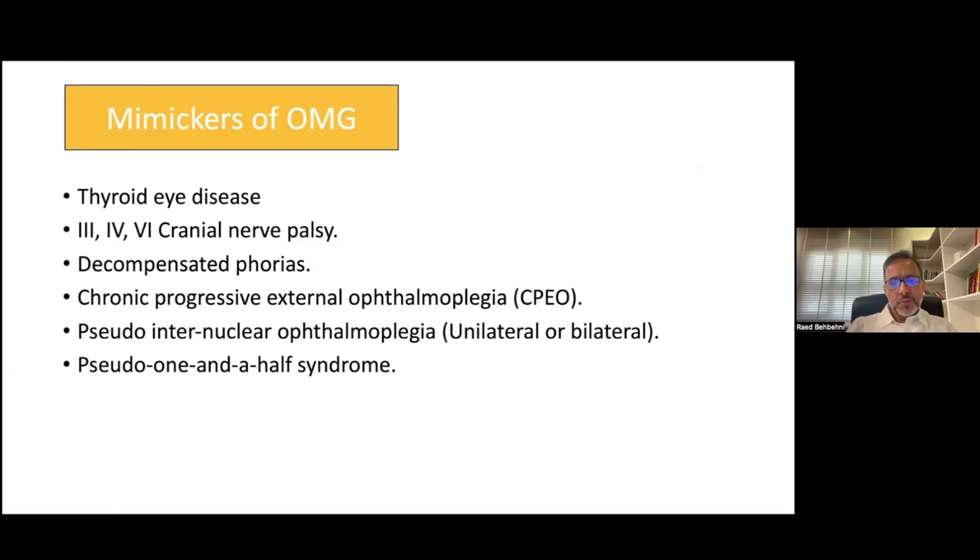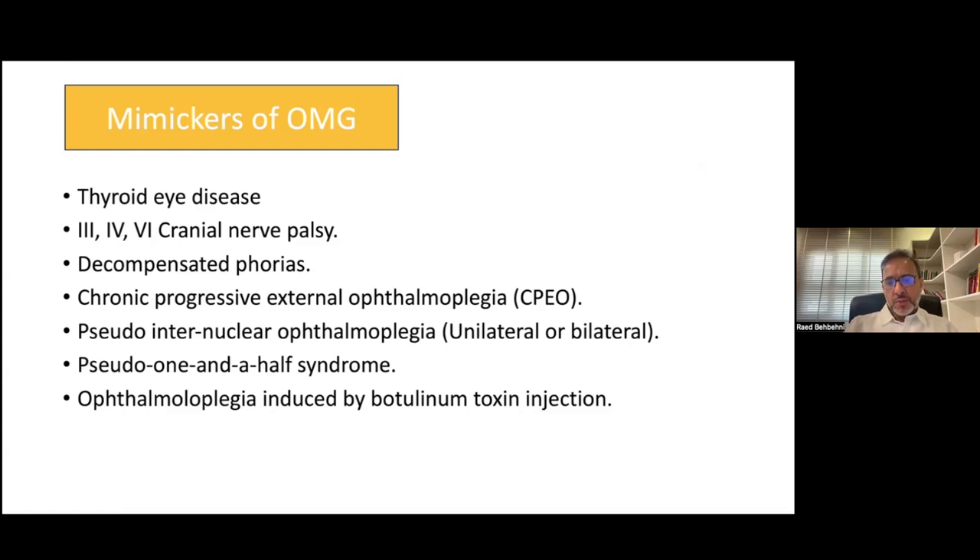One-and-a-half syndrome is another specific ocular motility disorder for lesions of the brainstem. Botox injection is also quite prevalent, and often patients would not volunteer this information. So any unexplained ptosis or ophthalmoplegia — you'd have to suspect botulinum toxin injection given recently, and the patient has to be asked specifically about that.